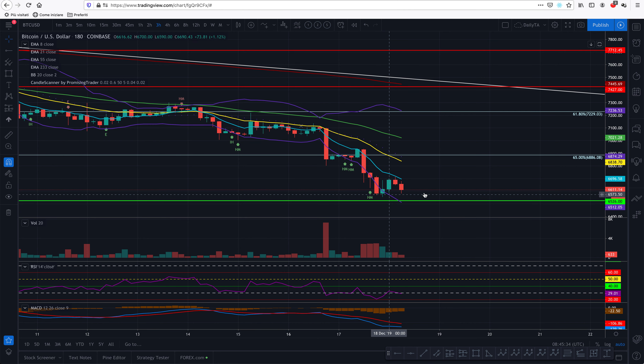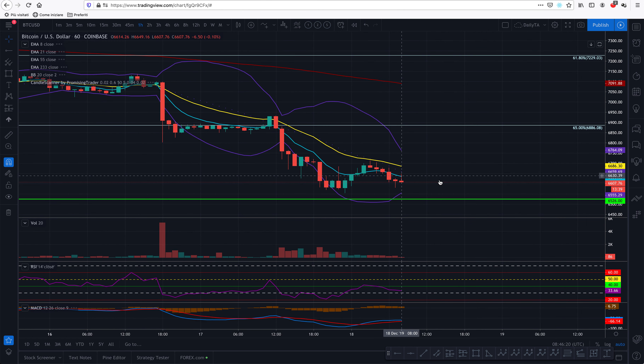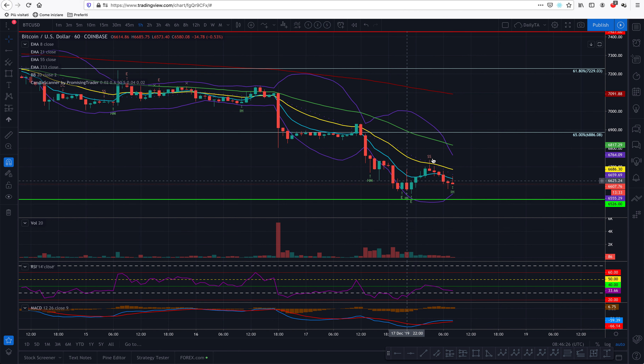Let's check the daily view. Bitcoin is definitely back inside this downtrend white channel. You can see this white line — it was crossed, then faded back in, and it's now actually pointing to the midpoint of the channel. If I must find another target, that would be around 5,900. There was a little bit of resistance there.